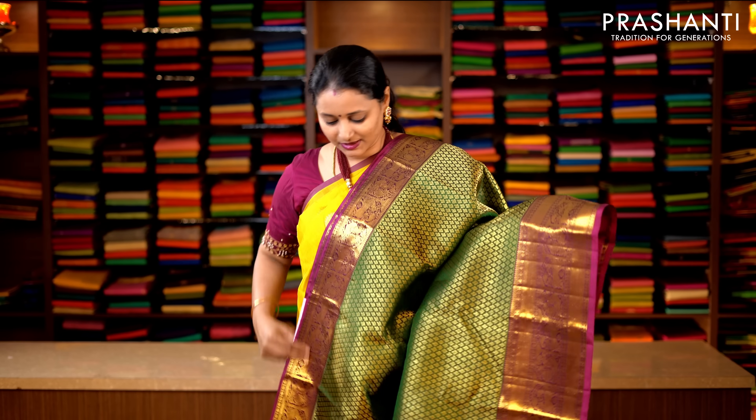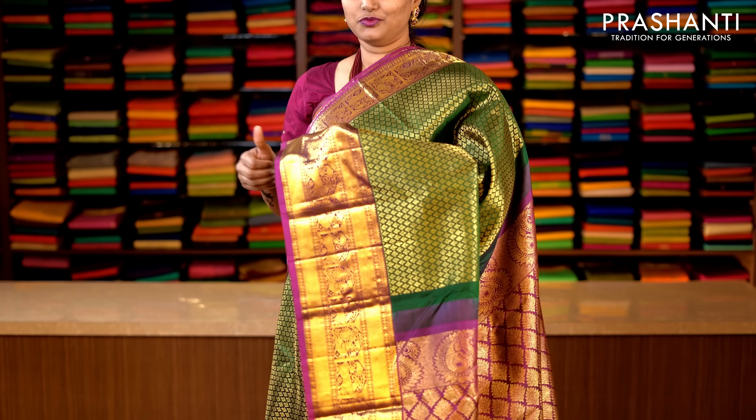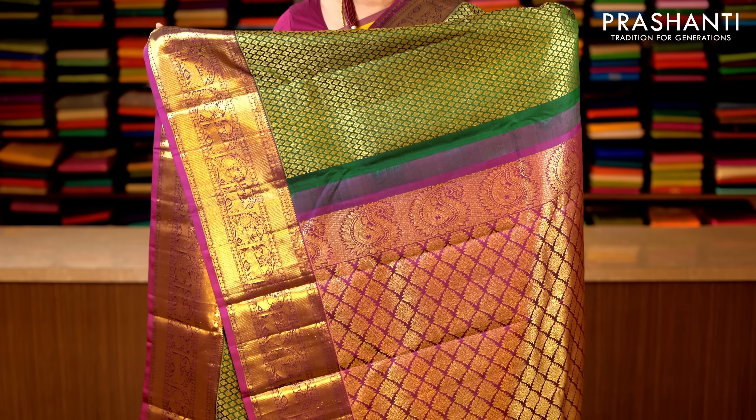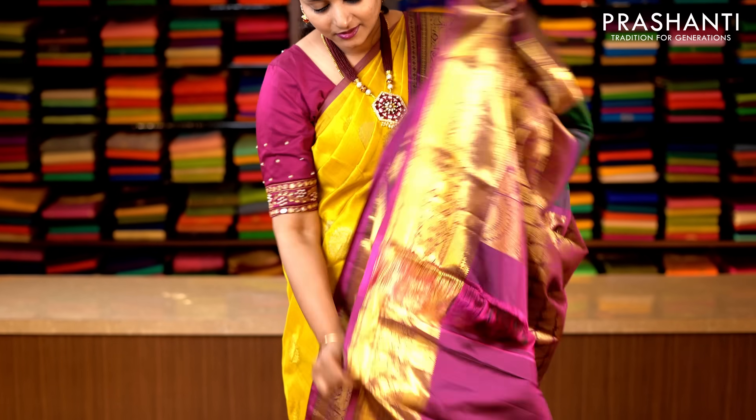Bottle green and magenta — a very pretty and rich colour combination with zari woven borders in Kanchivaram style on either sides. All-over zari brocade weaving running throughout the saree, with a contrast pallu in magenta. This has got a plain magenta blouse. Priced at 14,190.